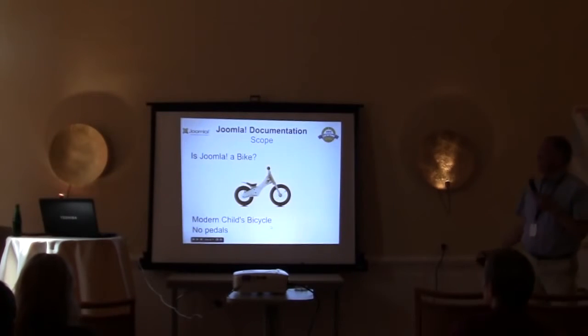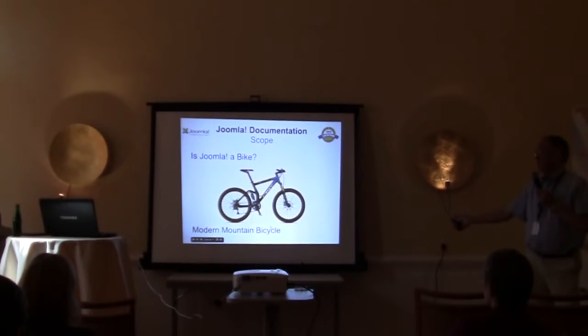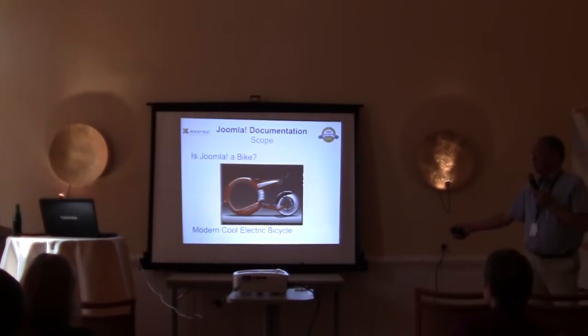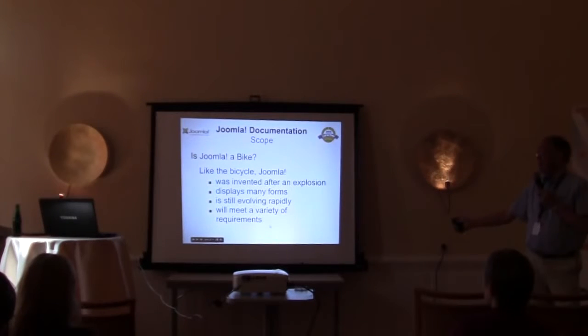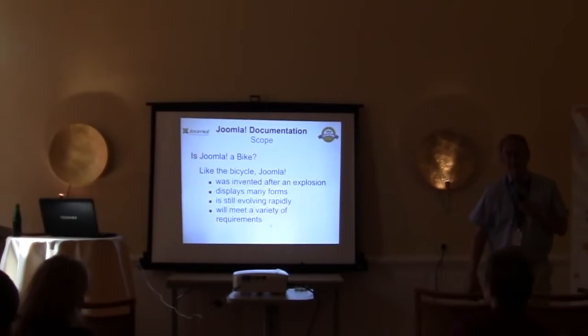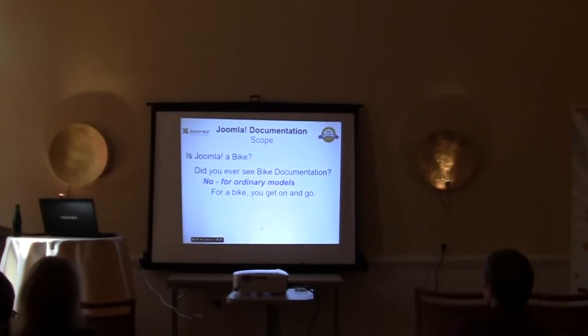Nowadays, bicycles come in all kinds of shapes and sizes. This is a child's bike — you just get on and go. With a bicycle like that, anybody can do it. My wife uses one for shopping. My children for riding in the park. Somebody who wants to go really fast and be really effective. You can get to be cool and energy efficient. Like the bicycle, Joomla was invented after an explosion in the Mambo community. It now displays many forms. It is still evolving rapidly. It meets many requirements. You can use it for all kinds of things — you just get on and go.